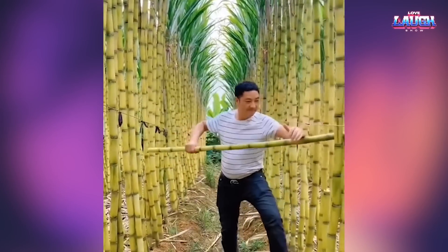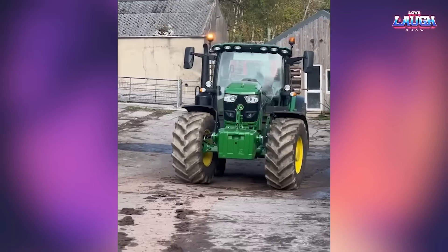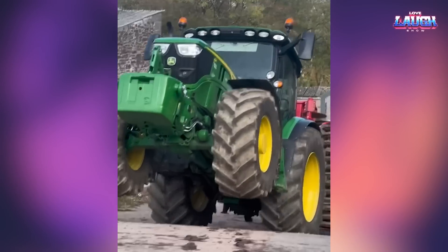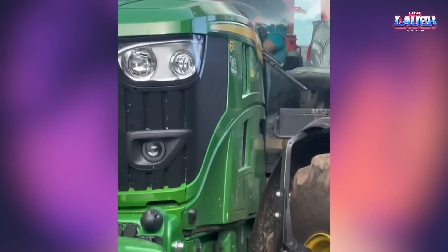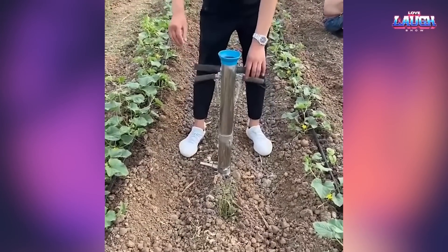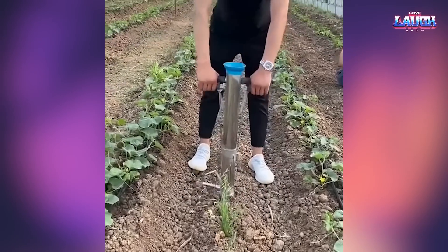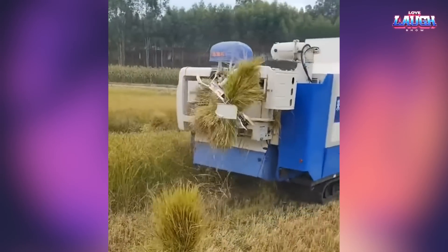On a bamboo farm, you can definitely take cool photos for Instagram. This handy contraption can make the farmer's work easier when planting. This is the process of bunching the cane.